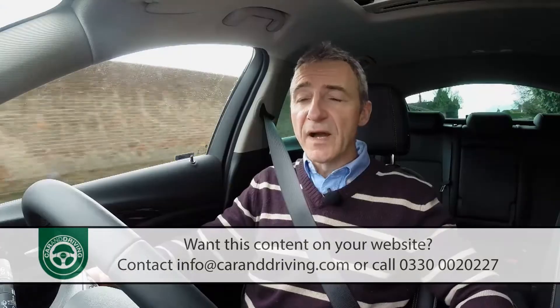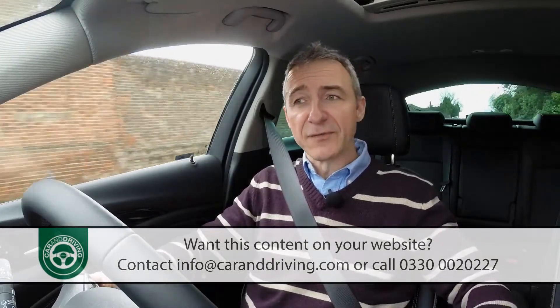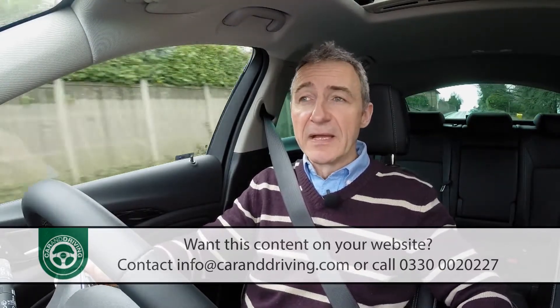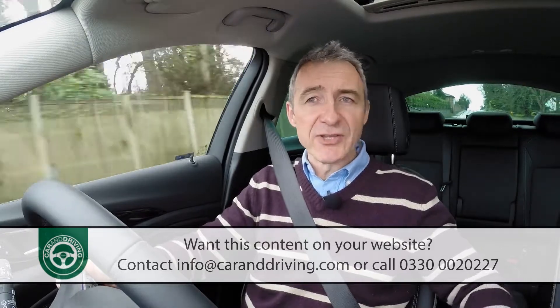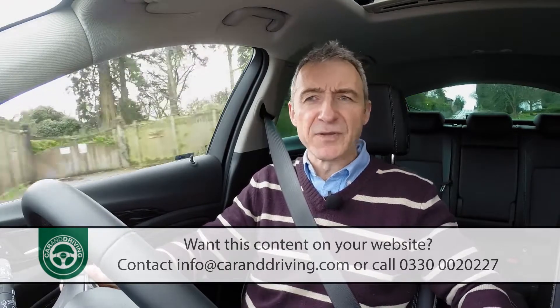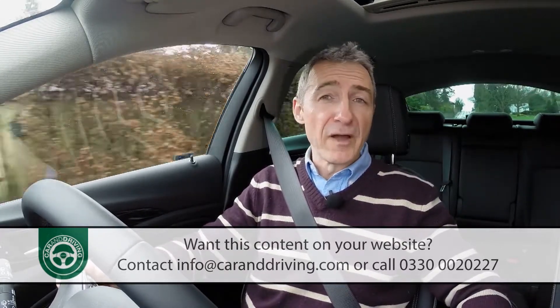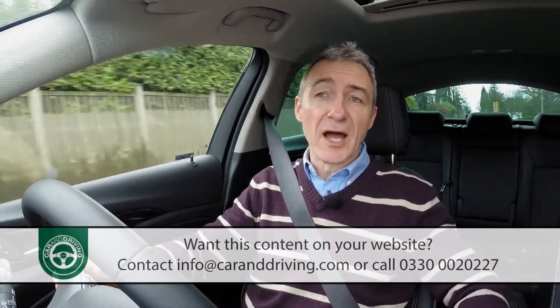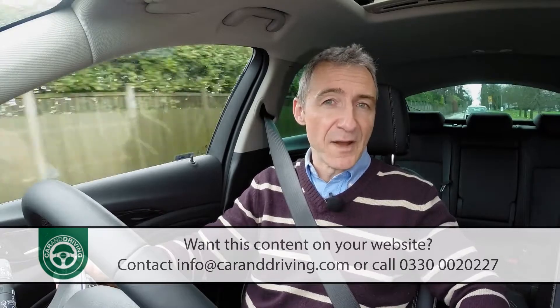Engine-wise, you'll find much more that's really different if you turn your attention to petrol power, with both units on offer being completely new. Small capacity turbocharged petrol engines are very much in vogue at the moment, and the 1.5 litre unit supplied here should suit that trend, offered with either 140 or 165 PS.